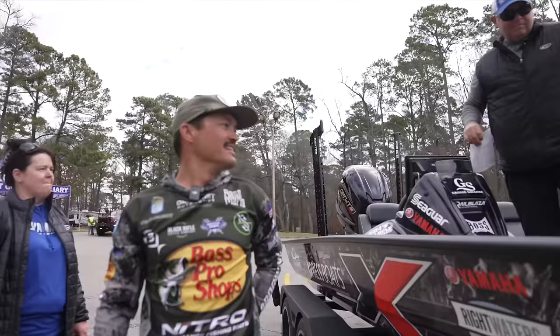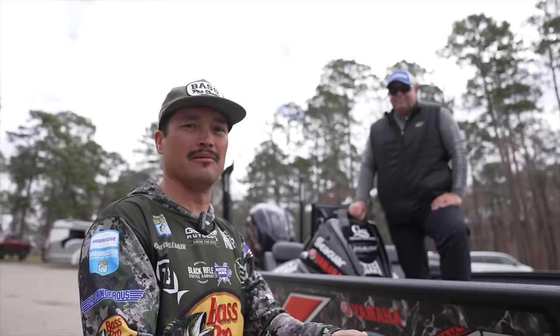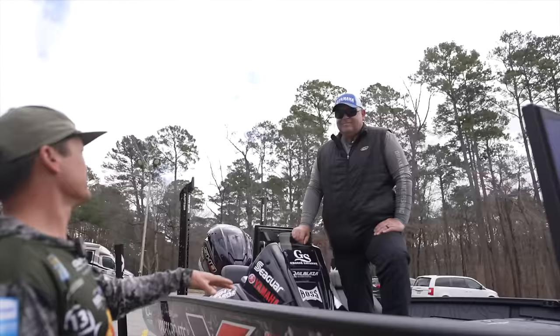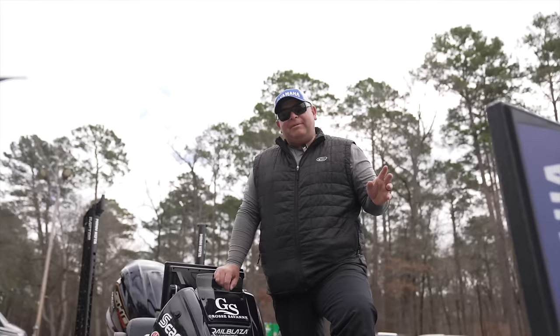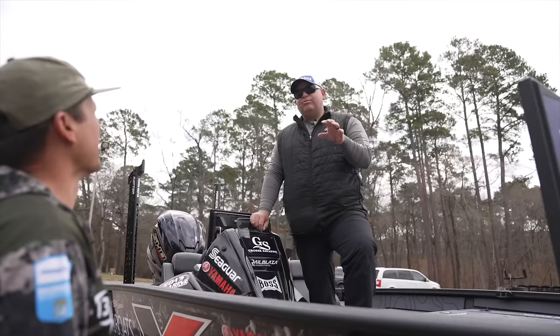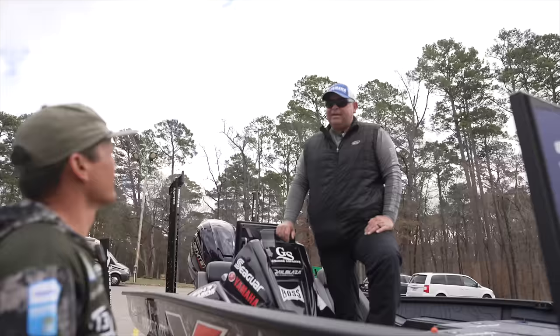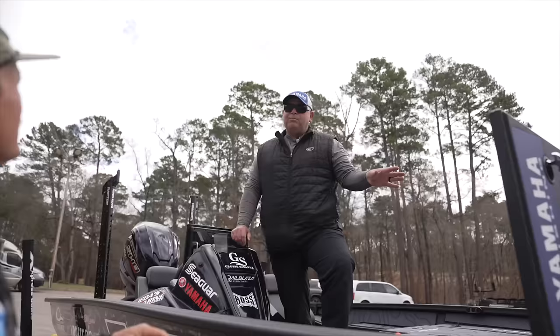Bill Lowen is probably the best shallow water fisherman on tour — he likes to keep it simple. He's running three Apex 13s, a 360, and a live transducer. Even though he's not out there live-scoping, he uses the transducer to find isolated pieces of cover, brush piles, grass edges. The 360 runs all the time — if it gives you one more fish throughout the day it's well worth it. It all adds up.